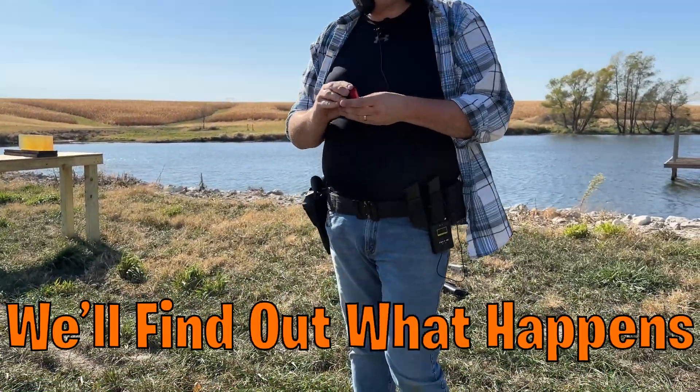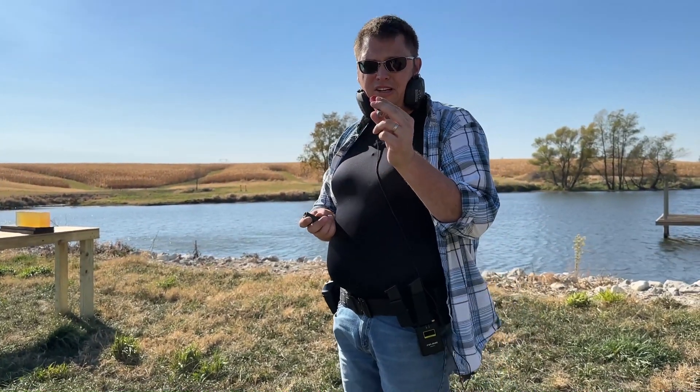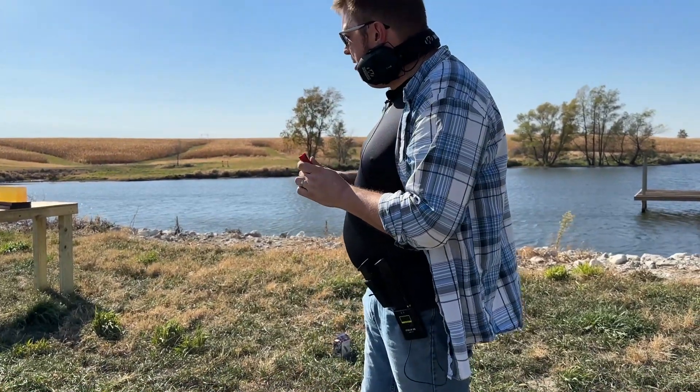Not entirely sure — find out what happens. Let's be honest: even birdshot is going to give a person a really bad day at 10 feet. But it'll be really interesting to see what happens here.